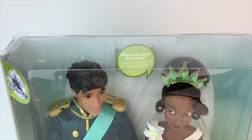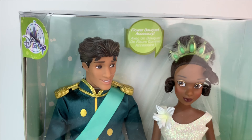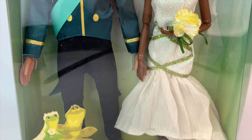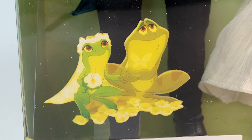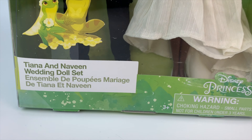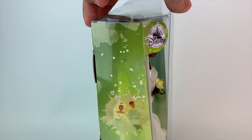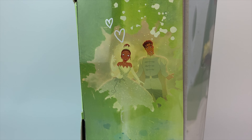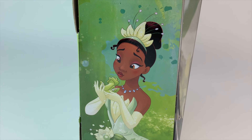Right on top of the box, we have a little sign that says Flower Bouquet Accessory, and we have the Disney Store logo. I love the way they're displayed in the box — this is a great set to keep in the box. They're holding hands and we have a picture of Tiana and Naveen as frogs. The doll set is called Tiana and Naveen Wedding Doll Set. When you turn it around, you have images of them — this is when they get married, right when they're turned into humans, which is beautiful.